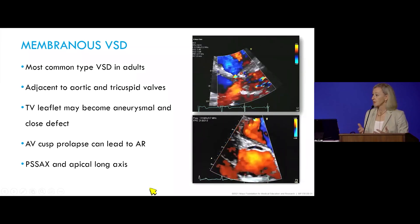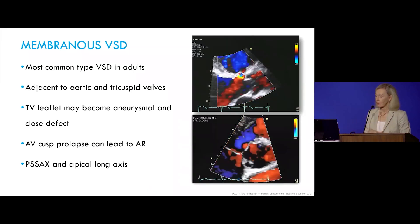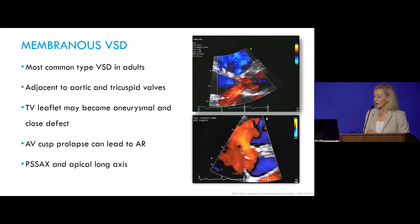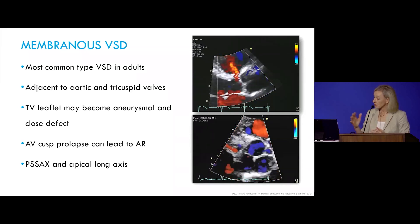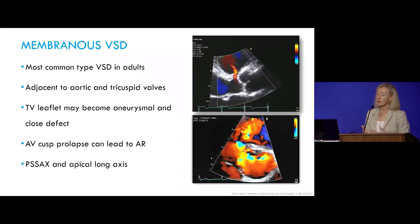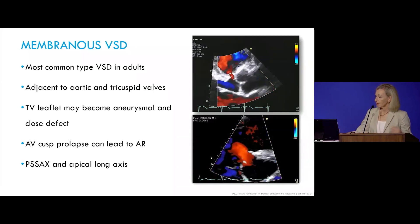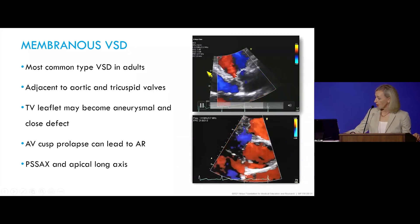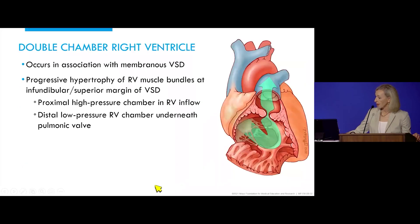Membranous VSD is the most common type seen in adults, adjacent to the aortic and tricuspid valves. The tricuspid valve can become adherent as it tries to close off the VSD, and rarely you see aortic cusp prolapse leading to progressive aortic regurgitation. Long axis and short axis views nicely demonstrate the anatomic features.